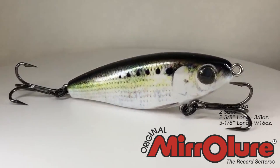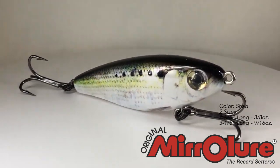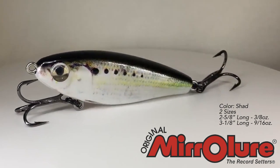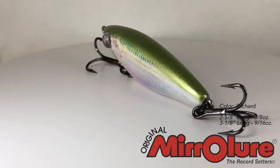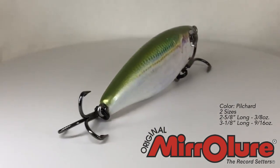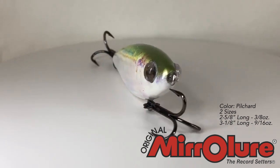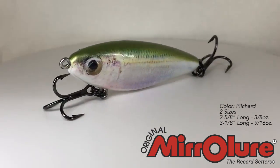You're sure to catch more trout, redfish, snook, bass, tarpon, and more because these baits are going to be irresistible for the fish. It is the new Skin Series brought to you by Miralur. They come in two sizes: two and five-eighths inch which weighs about three-eighths ounce, and three and one-eighths inch which weighs about nine-sixteenth ounces.